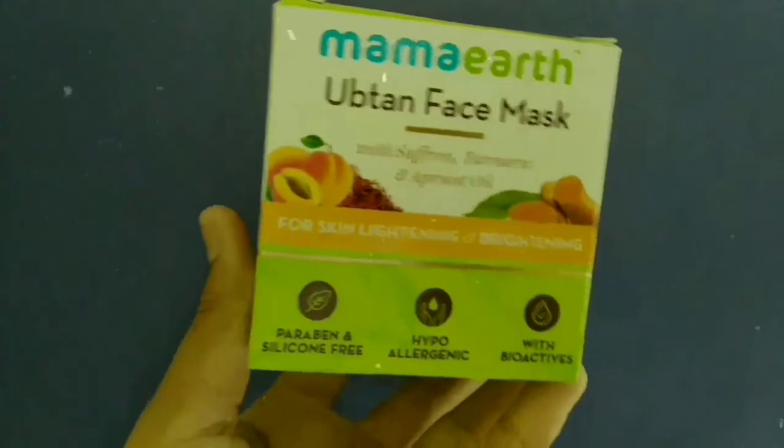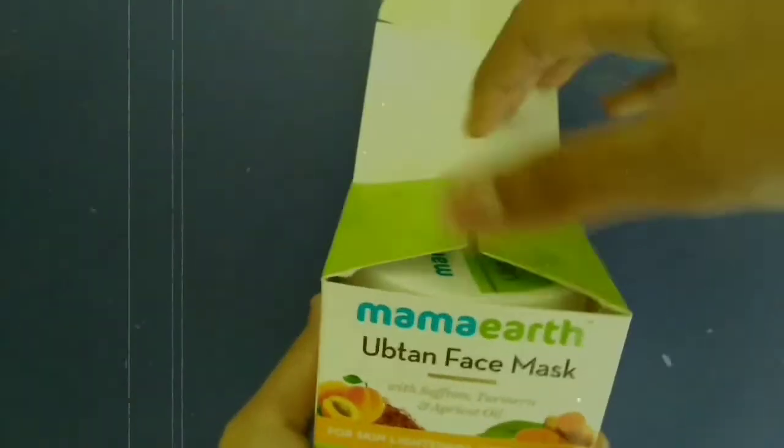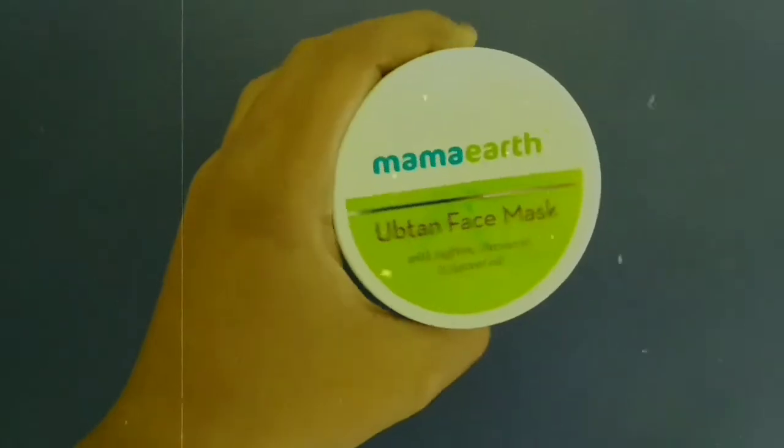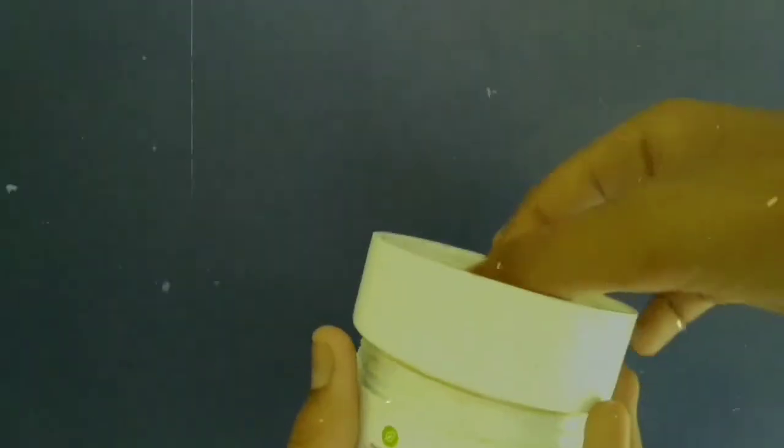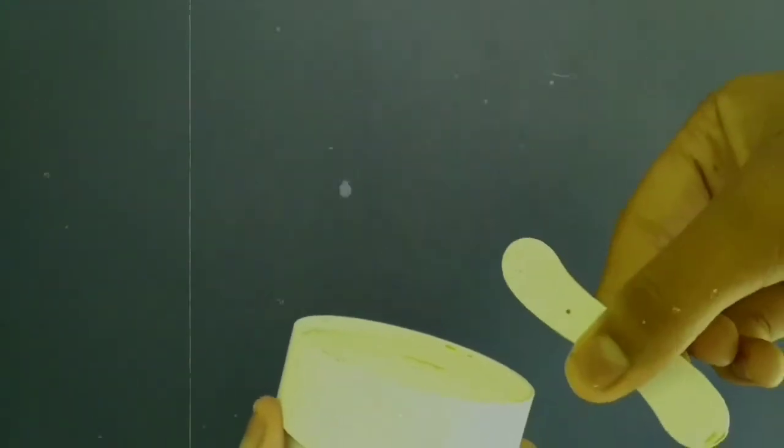So then face mask — face mask! It's good for your face mask. I'll tell you, because it comes with an applicator, which makes it good for applying it evenly.